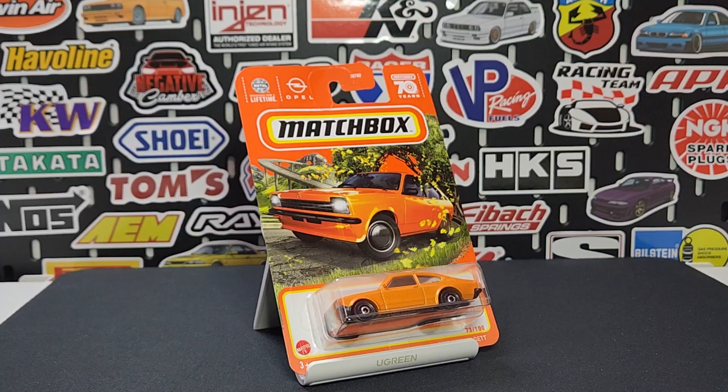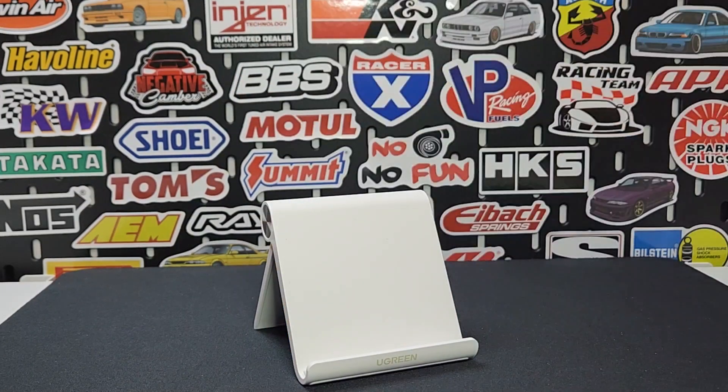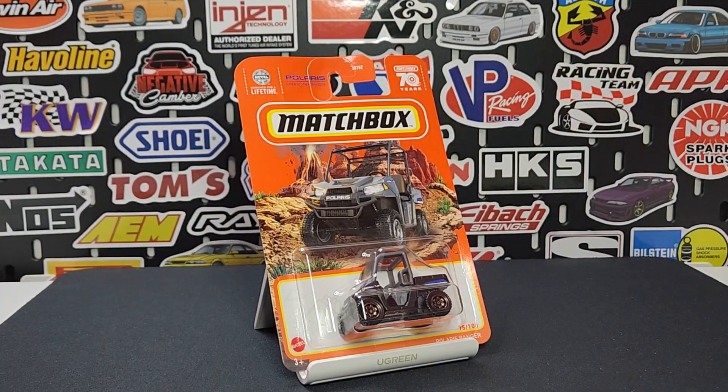Moving on: 1975 Opel Cadet, number 73 of 100, in orange — a brand new casting last year. Really nice to get this in just a single color, plus we get some additional prints on the front which is always a good thing.